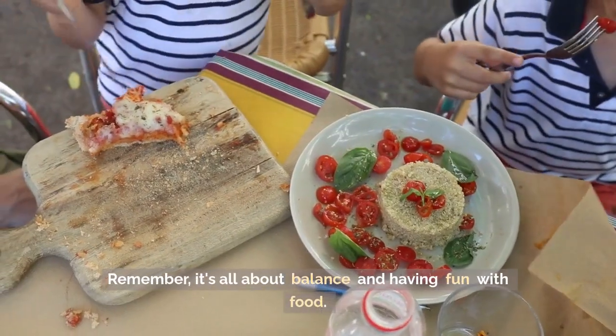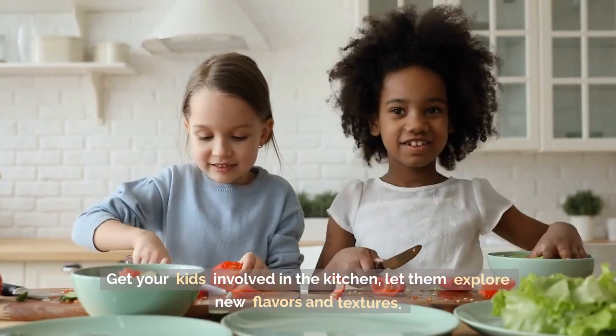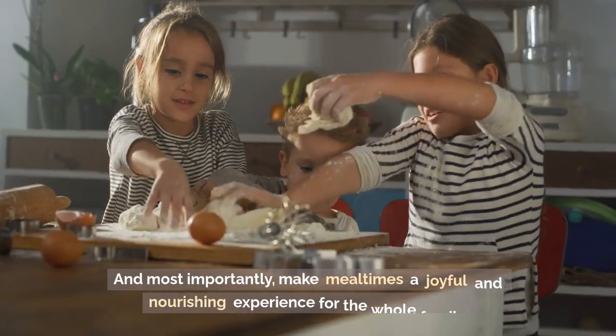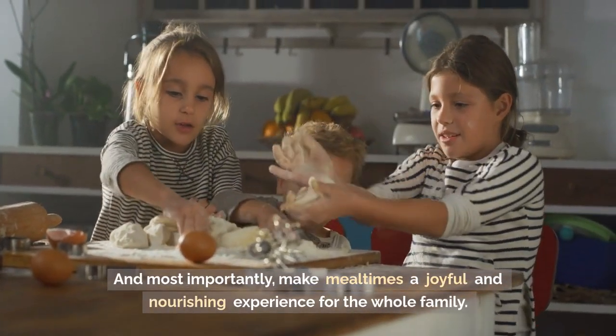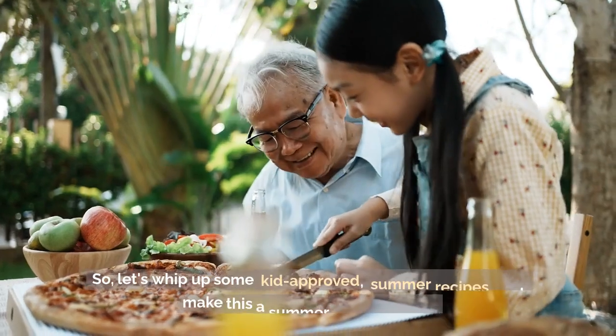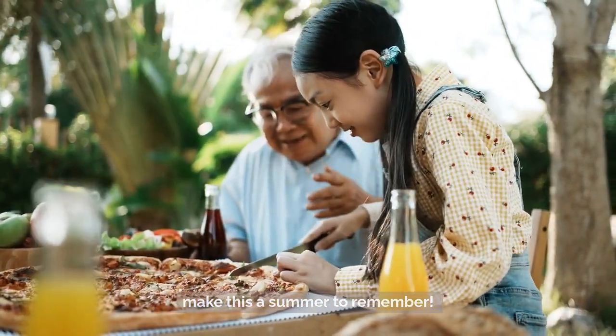Remember, it's all about balance and having fun with food. Get your kids involved in the kitchen, let them explore new flavors and textures. And most importantly, make mealtimes a joyful and nourishing experience for the whole family. So let's whip up some kid-approved summer recipes and make this a summer to remember.